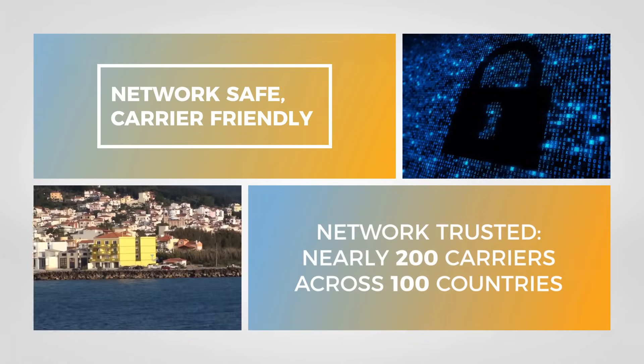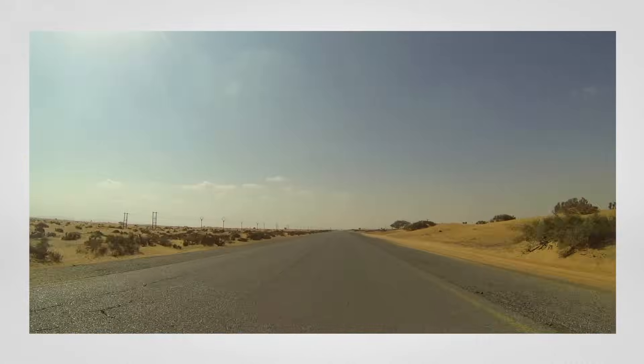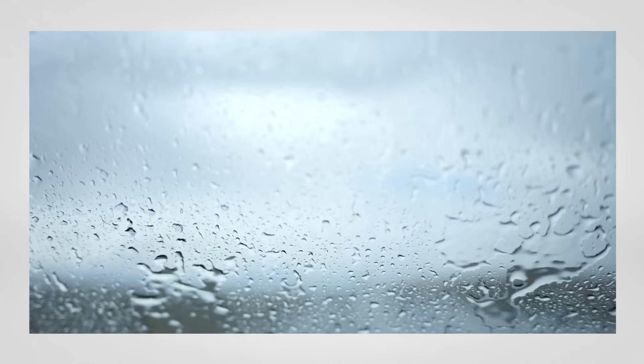The CellFi GO is designed to be tough. It is weather resistant and able to withstand harsh conditions, including exposure to dust and water.